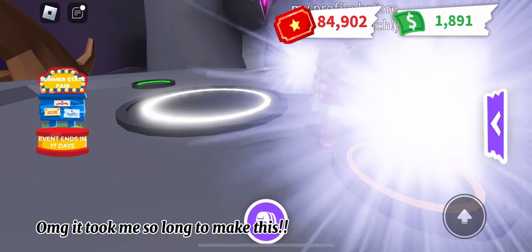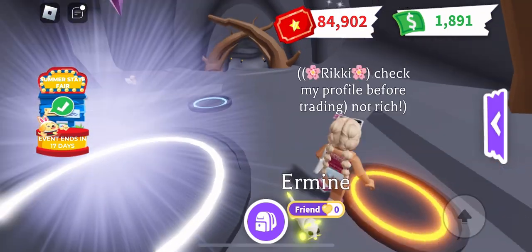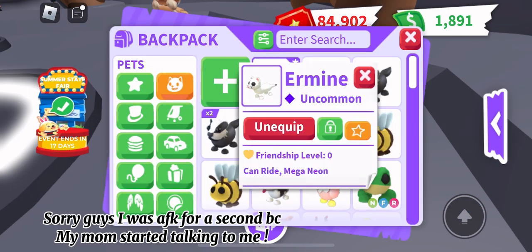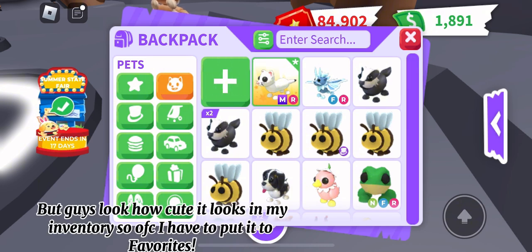Oh my god, it took me so long to make this! Wait, why is it so cute? Sorry guys, I was away from keyboard for a second because my mom started talking to me. But guys, look how cute!